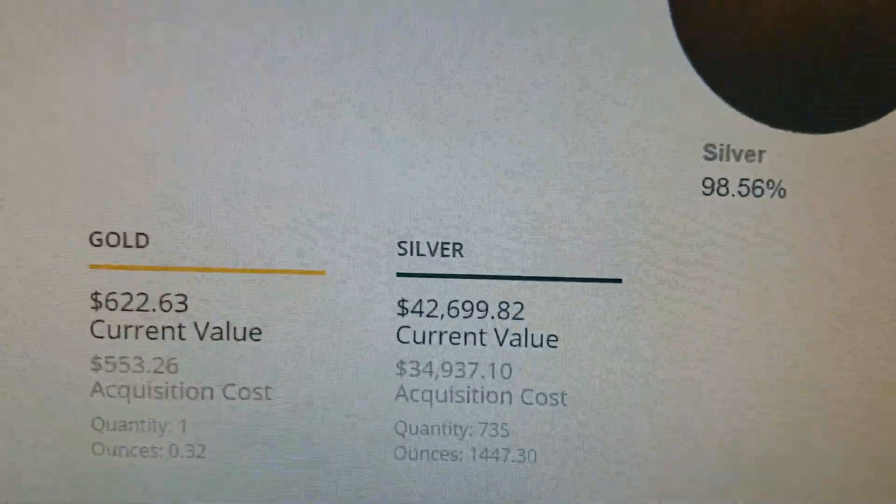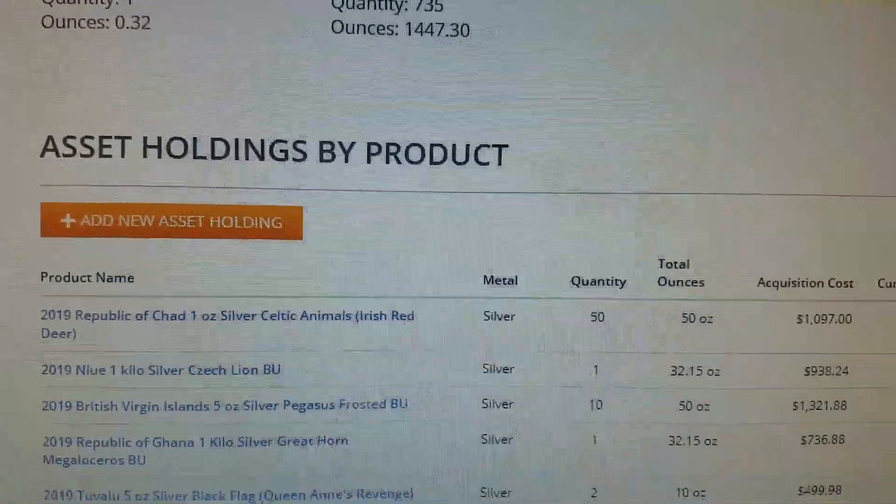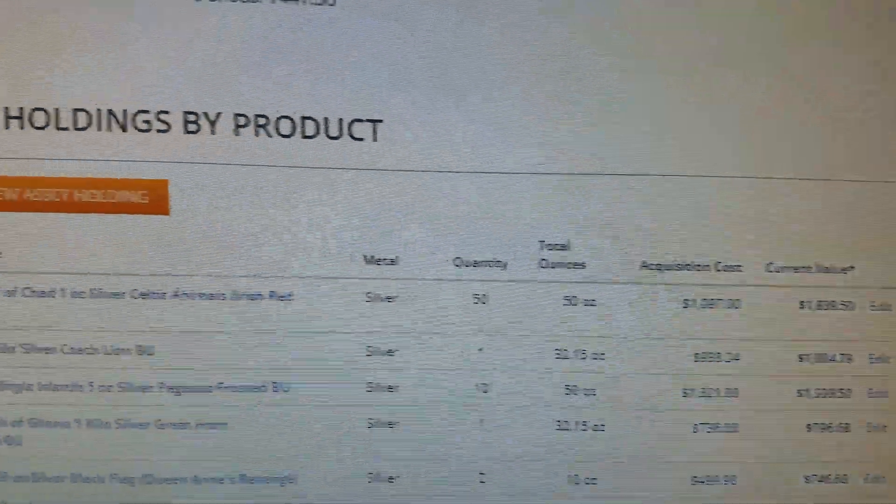Down here on the portfolio tool, it'll tell you the split in terms of dollars, and then it'll tell you the individual items that you've bought and what the current value is.